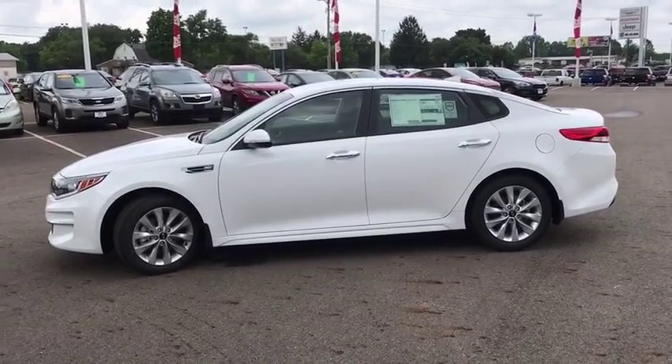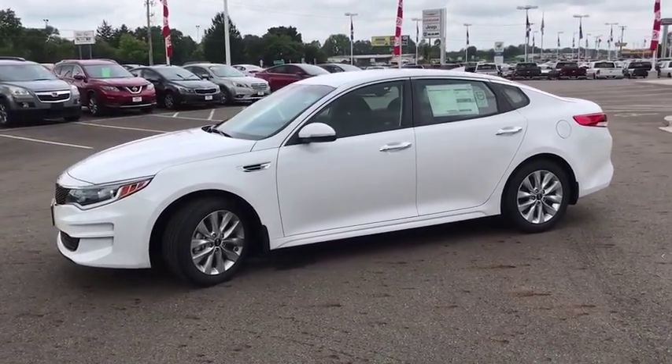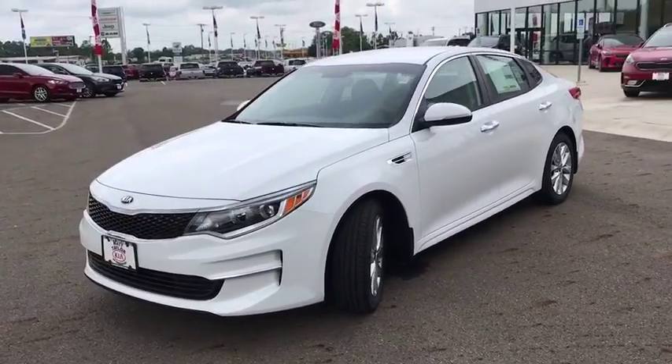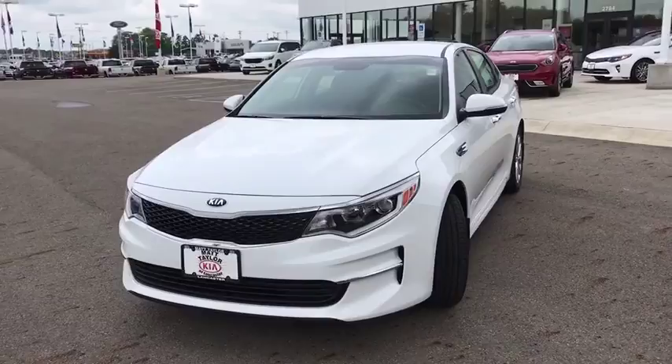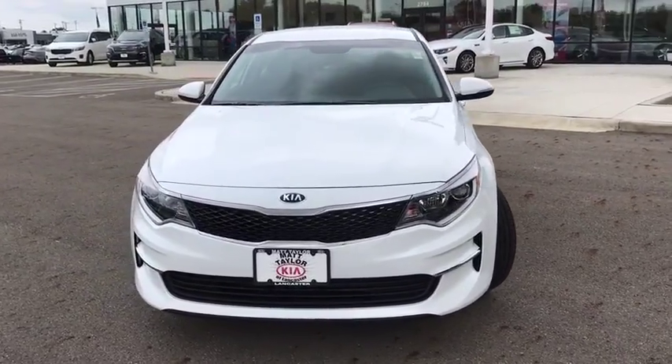Hard disk drive media storage, cruise control, aluminum wheels, four-wheel disc brakes, front wheel drive, rear defrost, AM FM stereo radio, power windows, trip computer, and child safety locks.